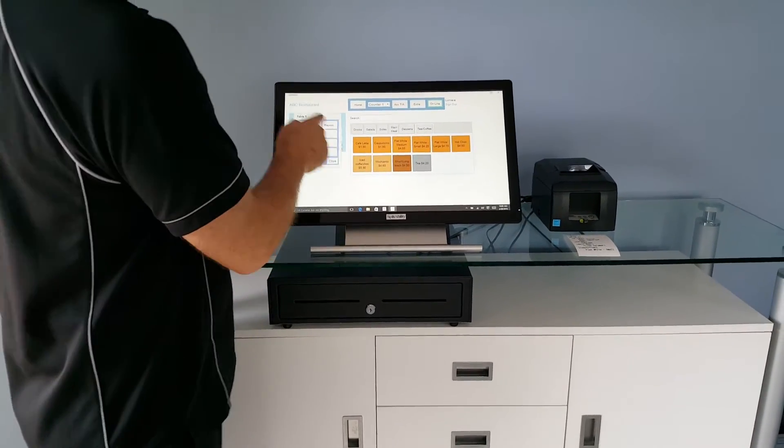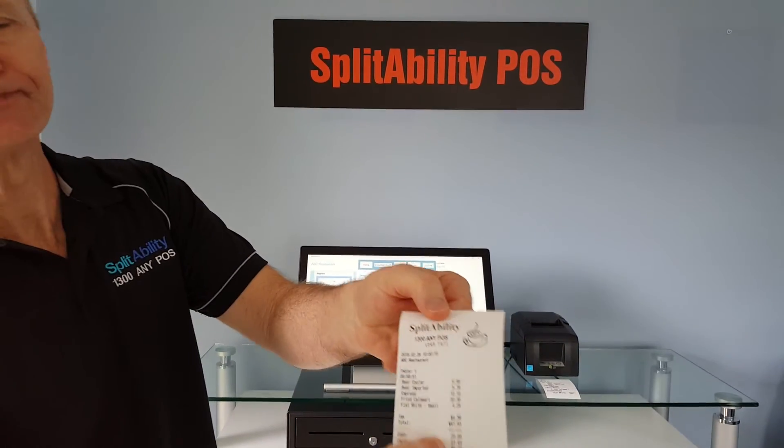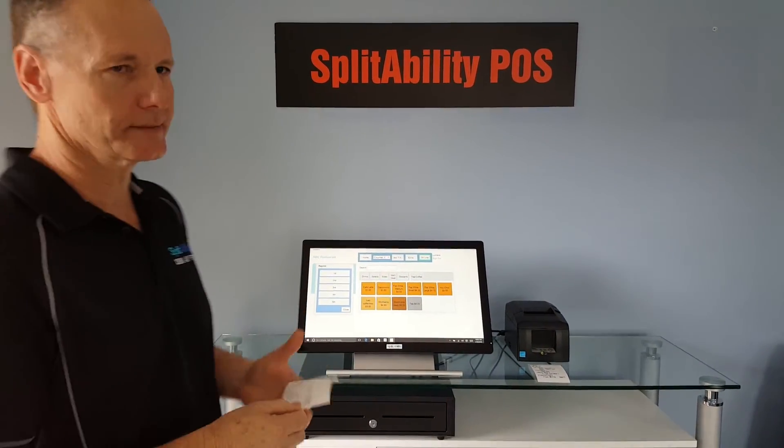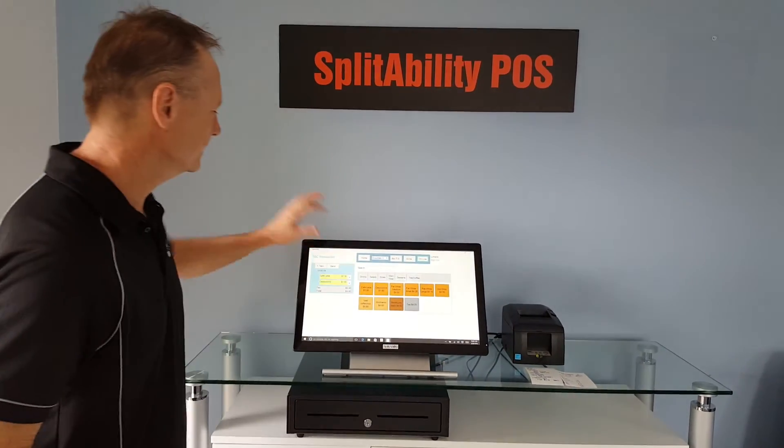So there we have it. We can also print the customer receipt if they require that, so that they can take that. That can be done automatically or manually depending on how you've got the POS set.